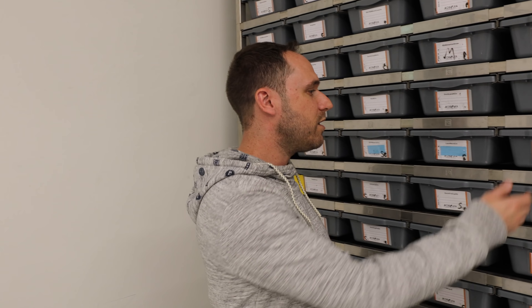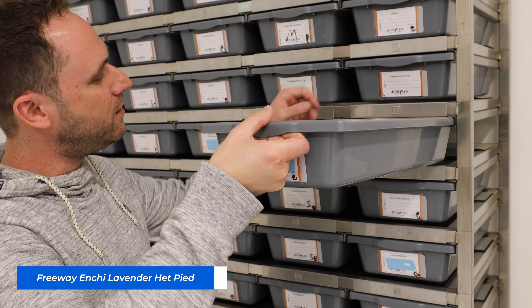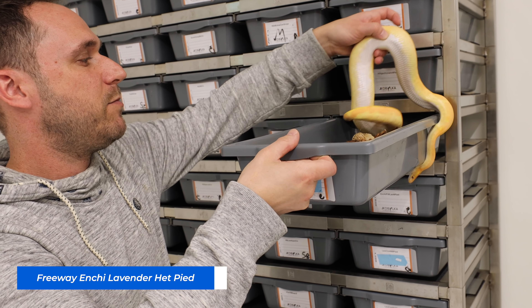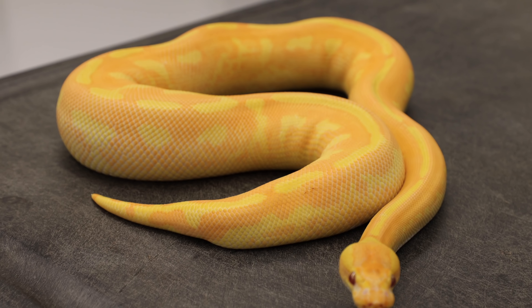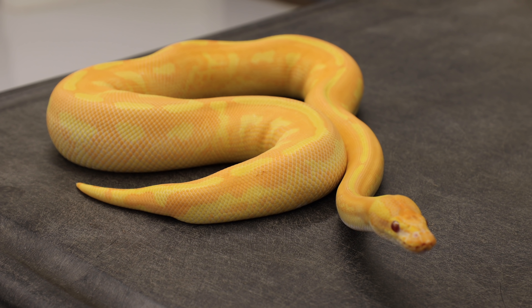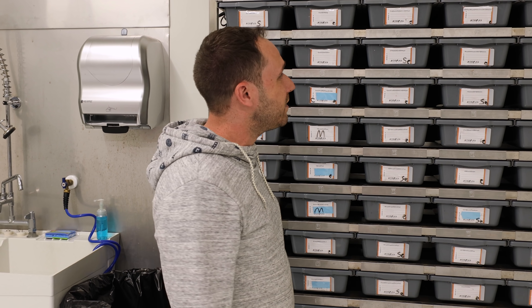The second one I'd like to show you is a freeway NG lavender. This thing is just screaming — I don't think the camera could possibly pick this up, but it is the craziest orange I've ever seen in a ball python. Look at this thing.